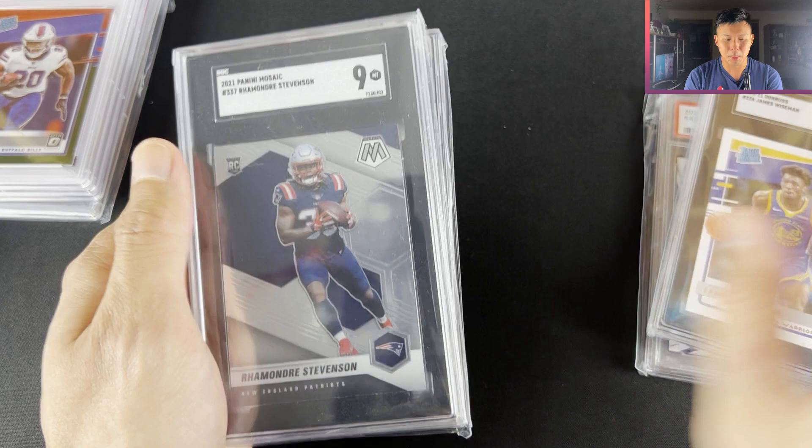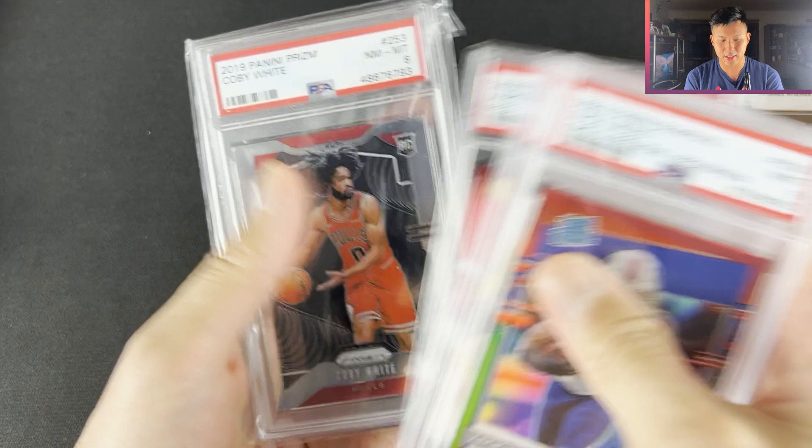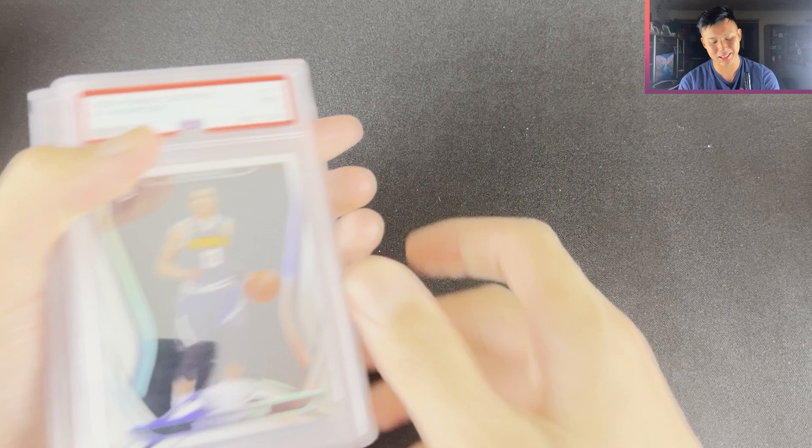Ramondre Stevenson Mosaic SGC 9 — this one was $3. The Flux of James Wiseman, Zach Moss, DJ Chuck Jr. Silver Select, Jordan Love XR, Kobe White — that was a mistake on the PSA. I had a bit of a chat to the seller and they wanted me to return it, but I'm in Australia so it doesn't really work out like that. I'll cop the loss. Certified Jared Goff — I don't think he's that bad, Detroit's improved, worth a little play.